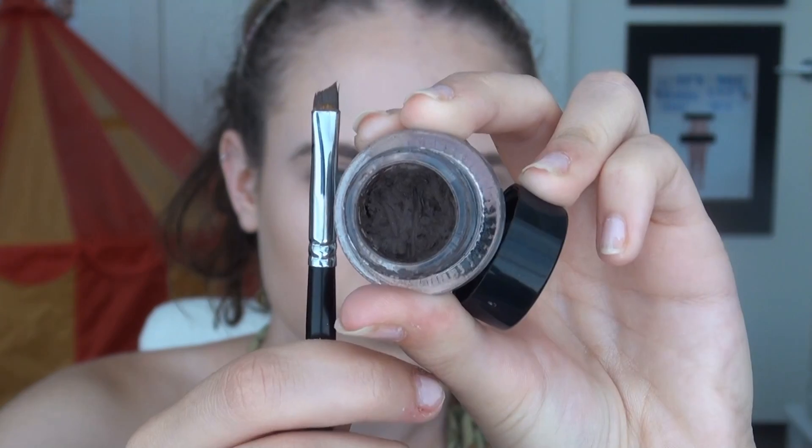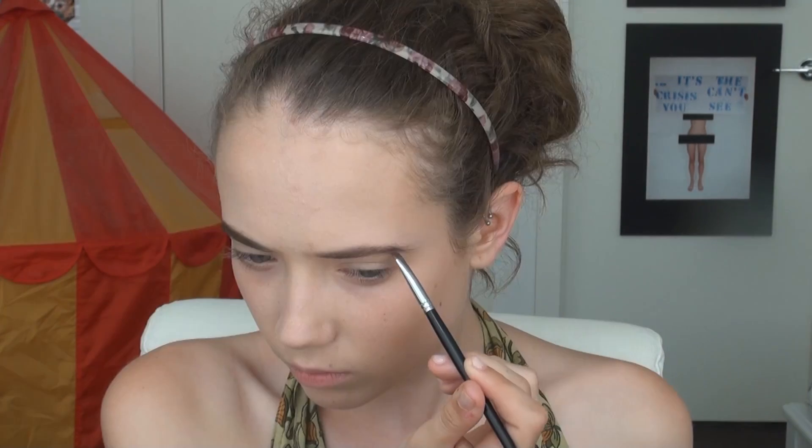Moving on to eyebrows, I'm using a spoolie brush from Models Ink and then a gel eyeliner from Maybelline in brown and an angled brush to fill in my brows. Then setting that all in place with the Ardell Brow Gel.